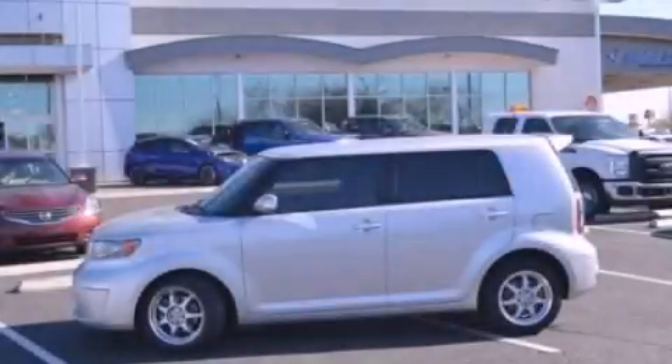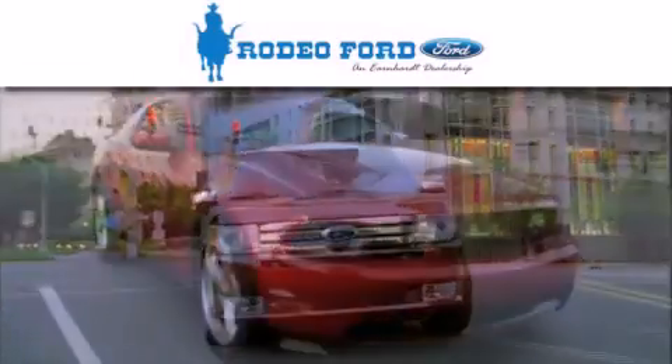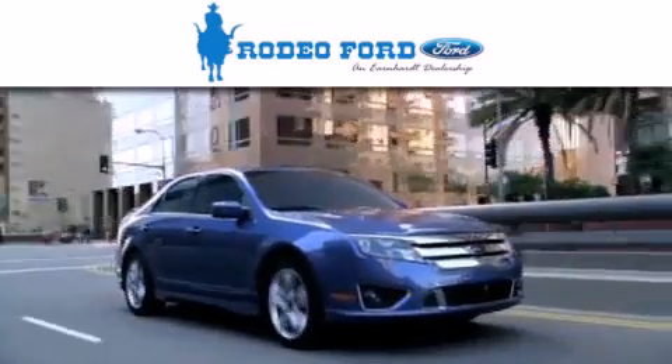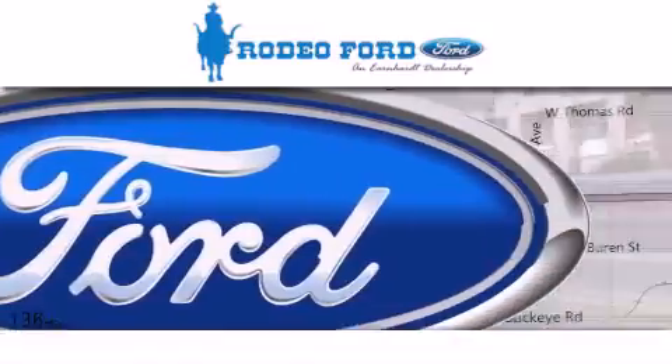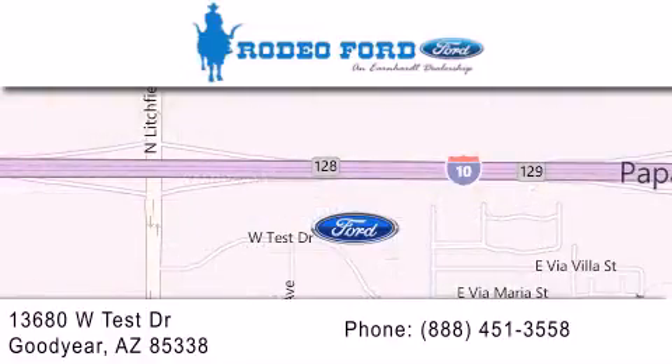Please call today to reserve this vehicle for a test drive. Rodeo Ford is dedicated to doing everything possible to ensure that the experience you have selecting your next vehicle is as pleasant as possible. We are located at 13680 West Test Drive in Goodyear. Thank you.